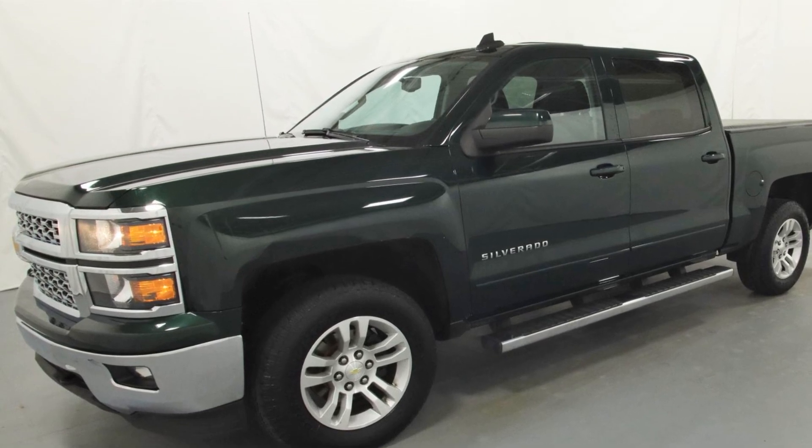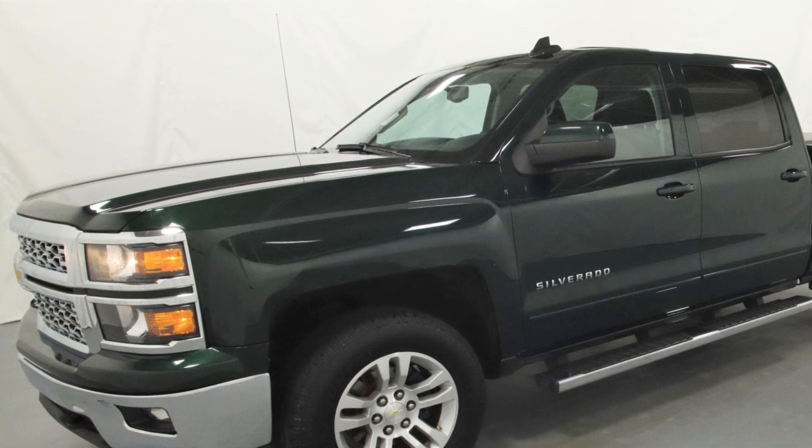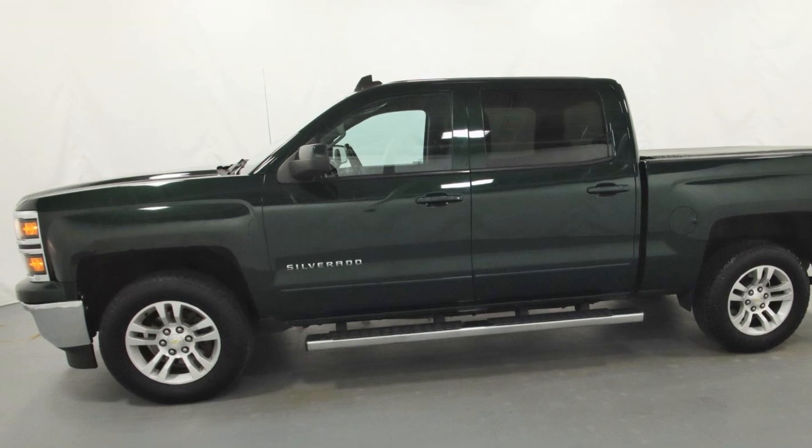2015 Chevrolet Silverado 1500. With less than 1,000 miles on the odometer, this pickup truck offers a sporty look with extra storage.